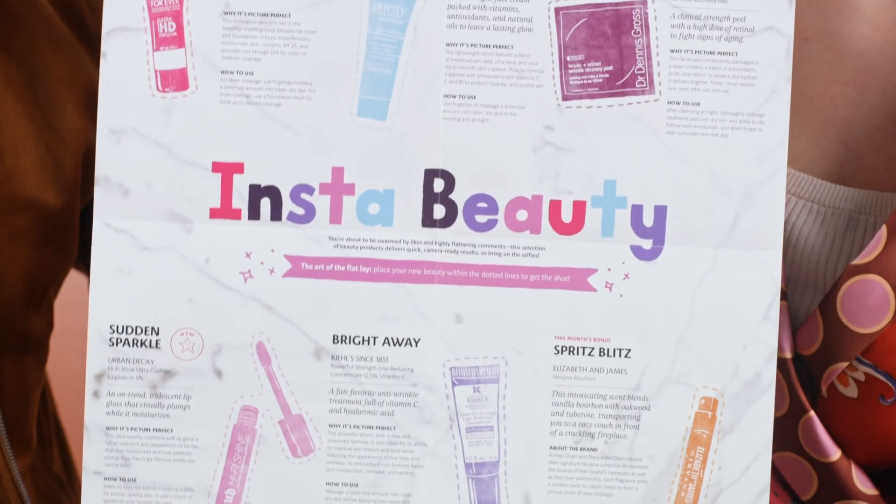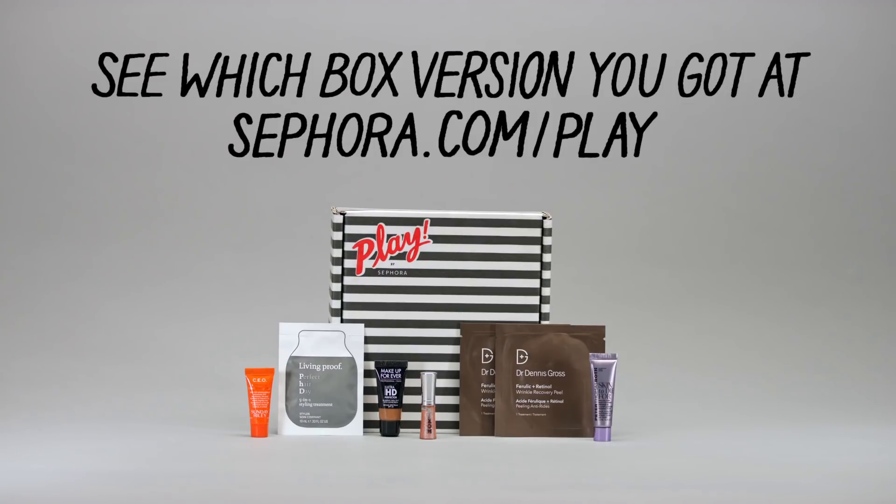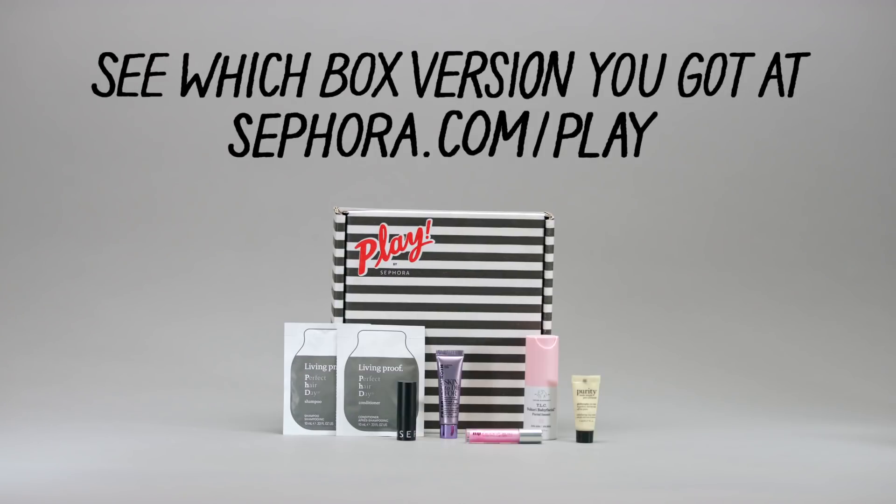And we've taken it one step further. The playbook this month even doubles as a flat lay. And don't forget, there's multiple versions of every box, so you won't get every product we talk about today, but you'll get a set just for you. We're also encouraging everybody to make sure to hashtag Sephora Play — we want to see how you're using the products this month.